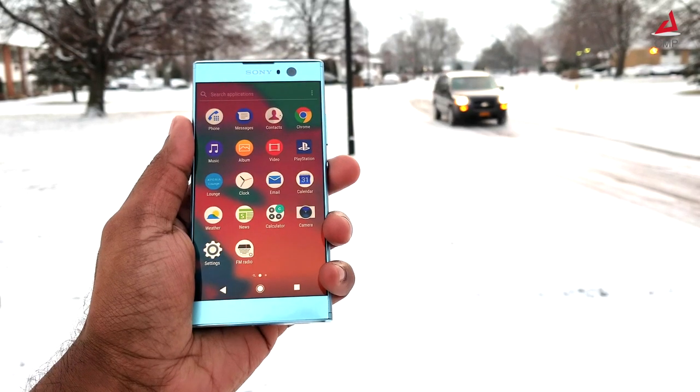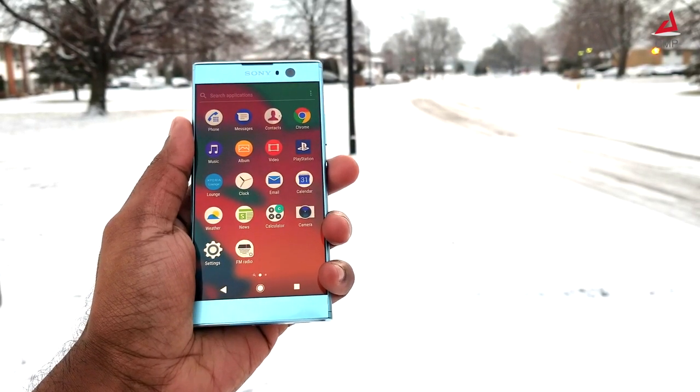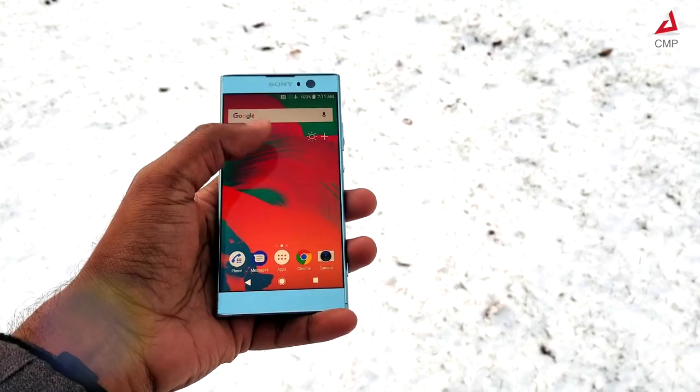The XA2 has a 5.2 inch borderless screen with a 75% screen-to-body ratio. This is a perfect size for single hand operation.